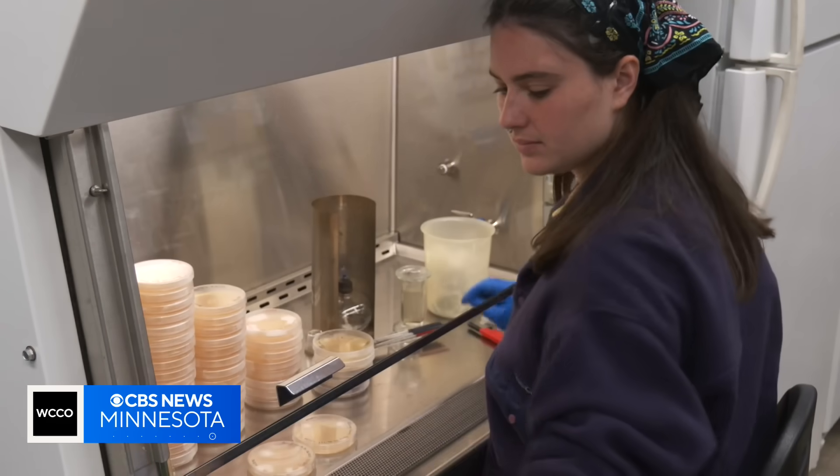Adam Del Rosso, WCCO News. If you think a plant or tree around your home is infected, you can get it tested at the U of M lab. If it is infected, that plant will need to be destroyed.